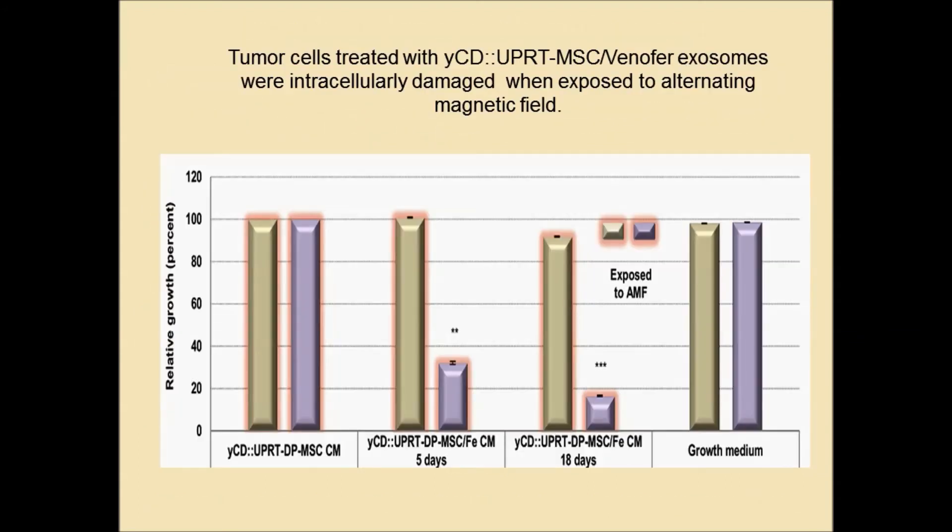Most of these tumor cells are intracellularly damaged by hyperthermia — they stop dividing and die. It is worth mentioning that magnetic hyperthermia of tumors using tumor-targeting nanoparticles is an innovative way of tumor therapy with minimal invasiveness.